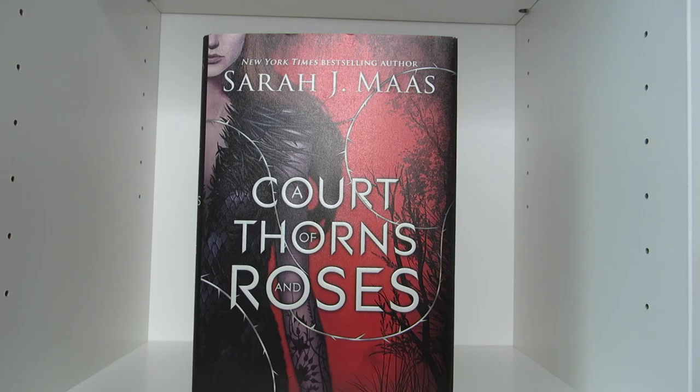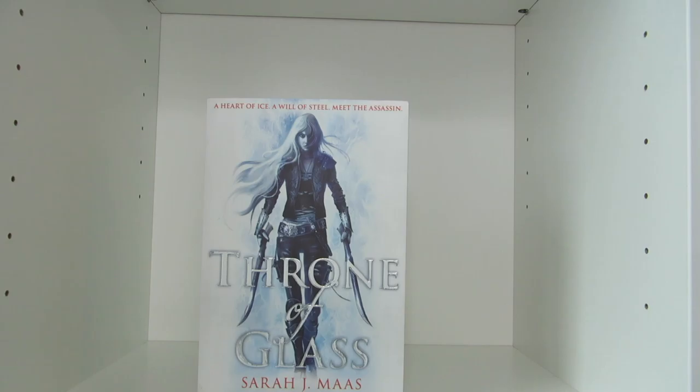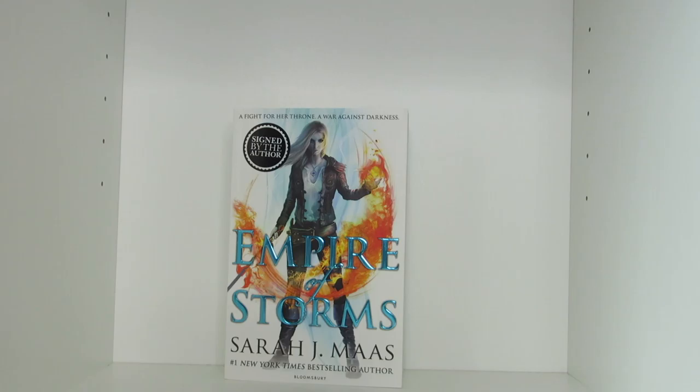Now on to the books. A Court of Thorns and Roses, A Court of Mist and Fury, The Assassin's Blade, Throne of Glass, Crown of Midnight, Heir of Fire, Queen of Shadows, Empire of Storms, and lastly The Throne of Glass Coloring Book — all by Sarah J. Maas.